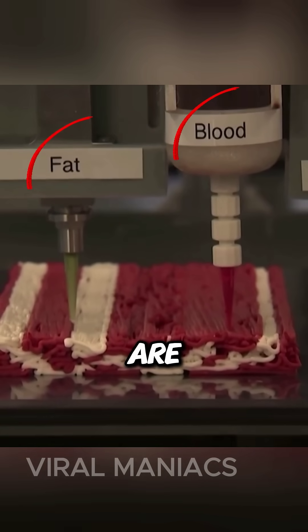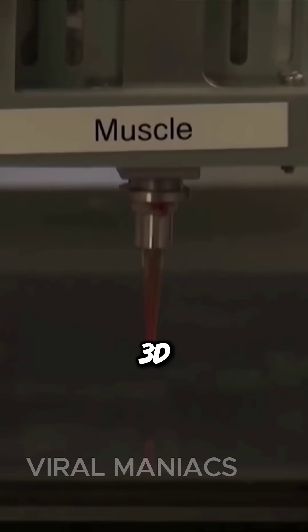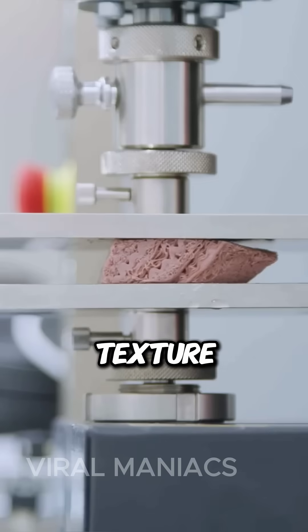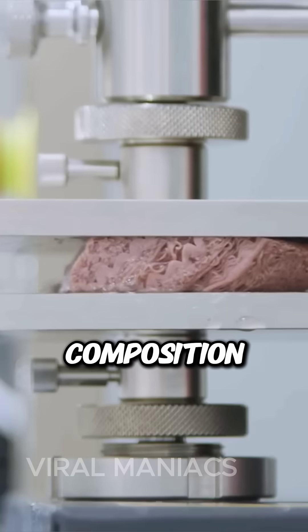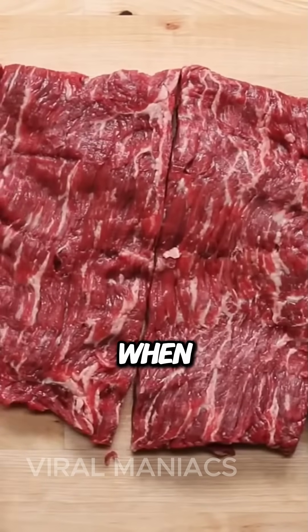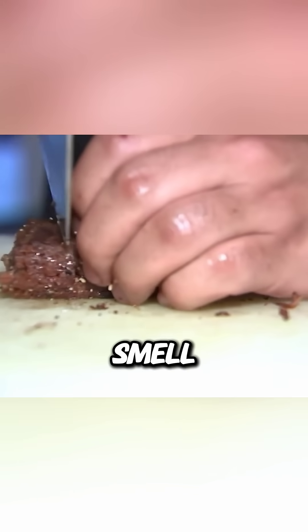These bio-inks are then intricately layered by specialized 3D printers to construct meat products that closely mimic the texture, taste, and nutritional composition of traditional meats. This is identical to real beef, and when it is ready and served, even the smell is the same.